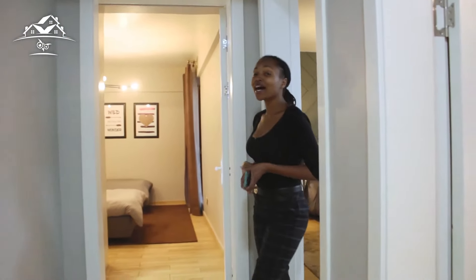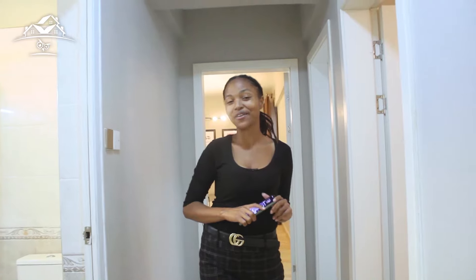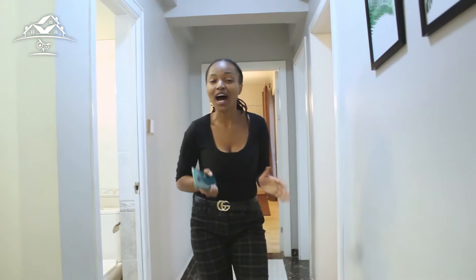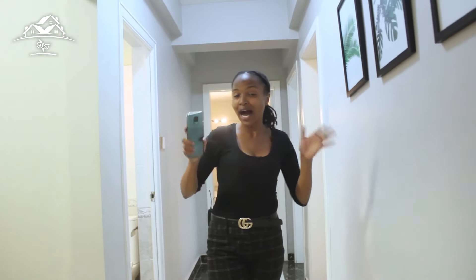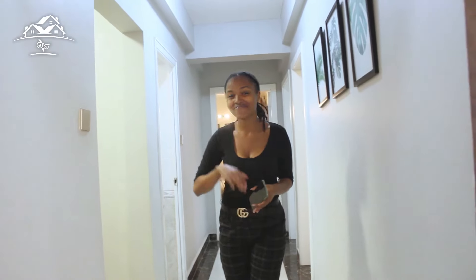And that is all we had for you today. If you're interested in the house — and I know you are — go down to the description box below and you'll find information on how to access and book a showing. Until next time, cheers!